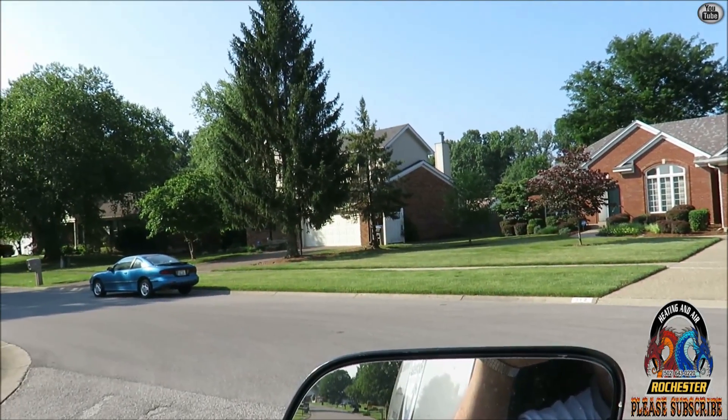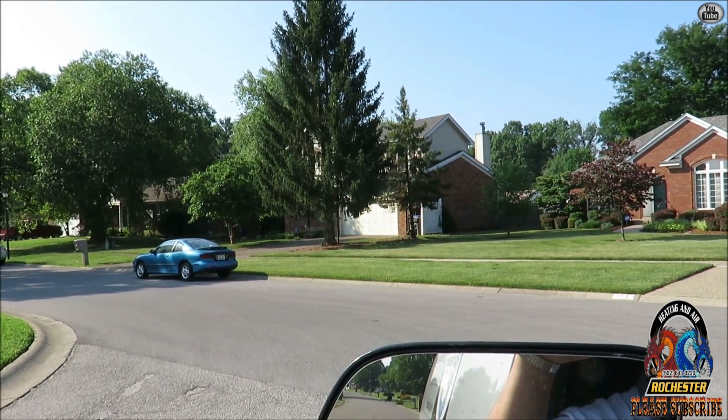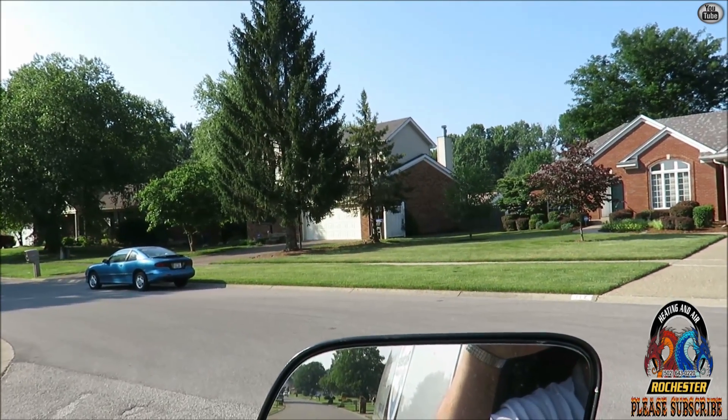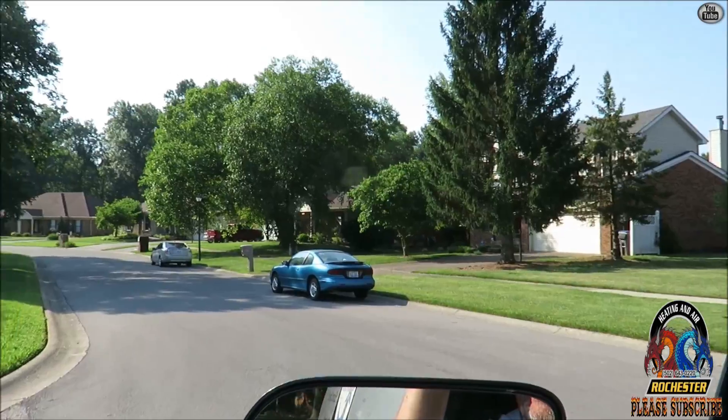Basically what we're doing — we got a little service call on a home that is up for sale. They've got a water leak on the floor, is what the realtor said on their last showing of the home. Let's go over and take a peek and see what we got.